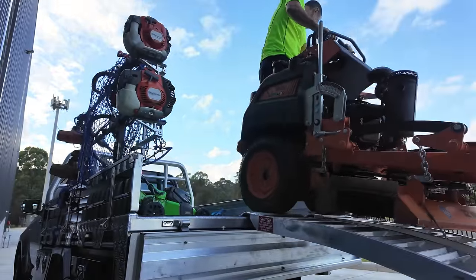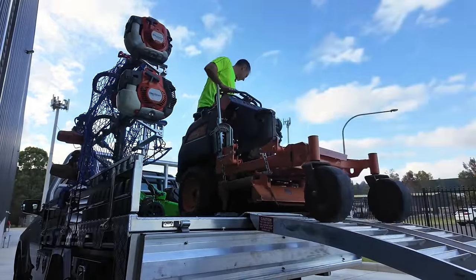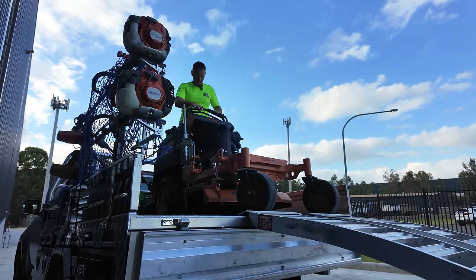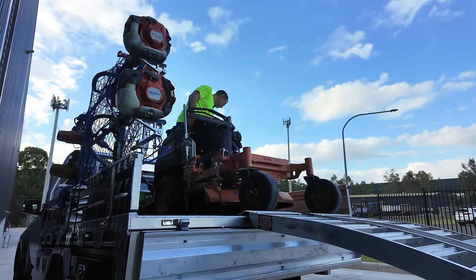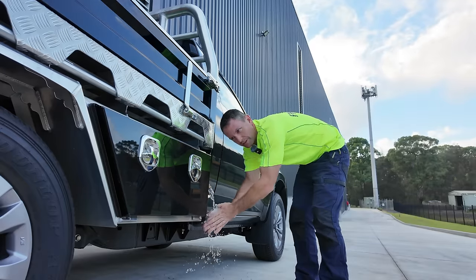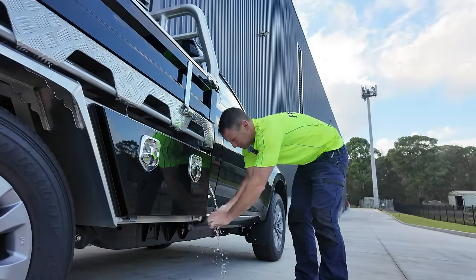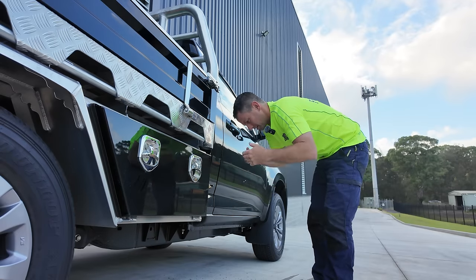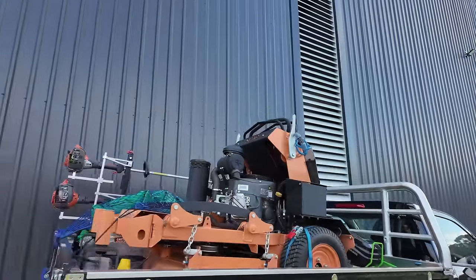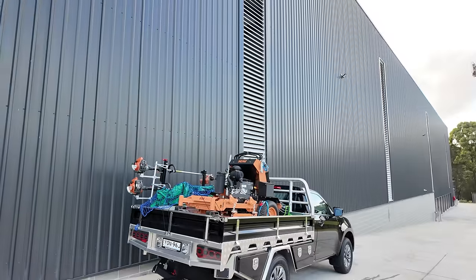This feels really nimble compared to the flail mower. I mean, they're very different machines. I've got to say, half the battle in having equipment is having somewhere to store it — it's been a game changer to have the storage shed here. Skag is on, we're ready for business.